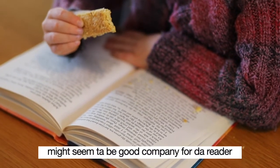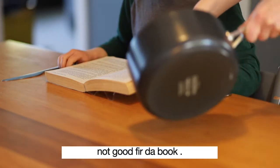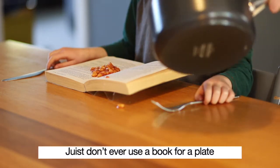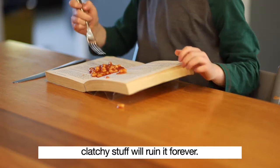Even when a cookie or a biscuit might seem like good company for the reader, it's not good for the book. Just don't ever use a book as a plate. Messy stuff will ruin it forever.